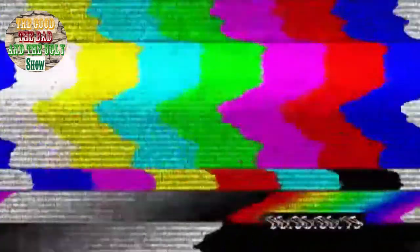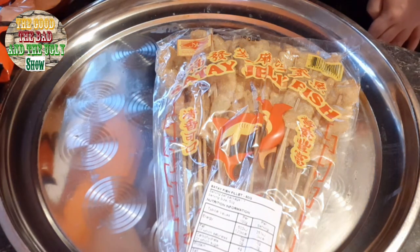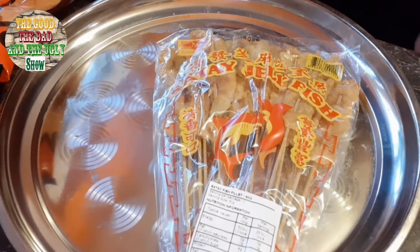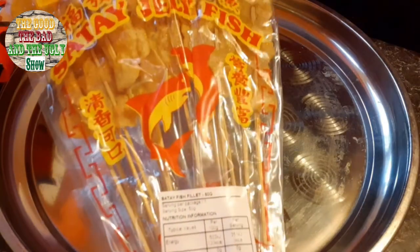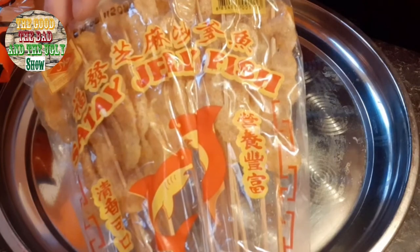I then popped down to my favorite place called BHL, which is the oriental food store where they have interesting stuff I've never tried or seen before. To start with, we have this thing here, which is called satay jellyfish sticks. You can smell them through the packaging, which is interesting.